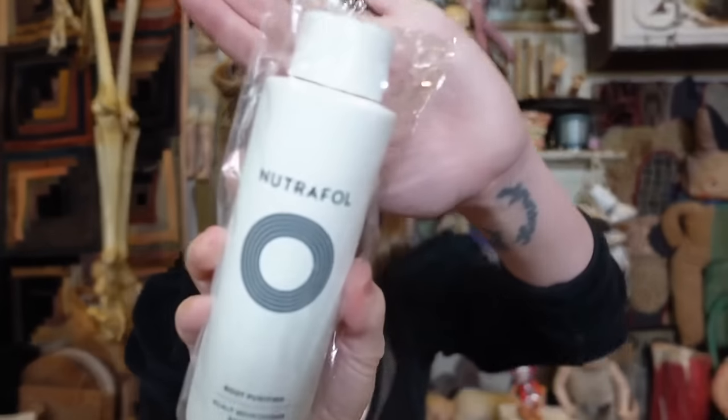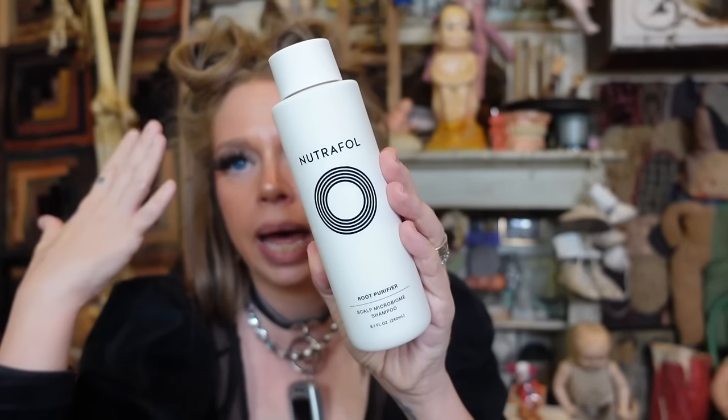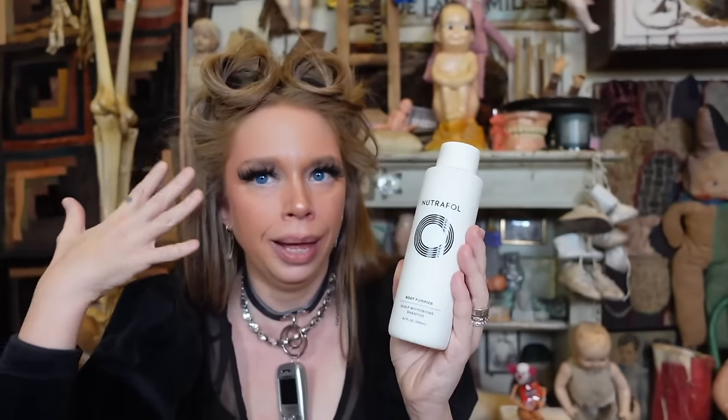Something I've never tried — Neutrophil. Have y'all heard of this? It's a root purifier, a scalp microbiome shampoo. I feel like whatever is going on on my scalp, something is not going well up here. It must be because I use too many styling products — mousses, powders, dry shampoo — probably more than I should.